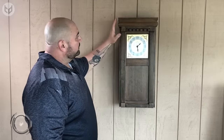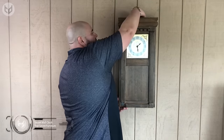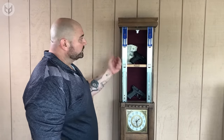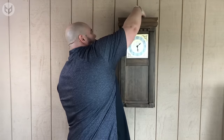Next up, this secret wall clock will leave your jaw hanging. These days, everyone needs a secret hiding place. But unfortunately, not everyone likes to have a huge safe in the house. And for those people, this secret clock is perfect. Its magnetic lock makes it possible for only you to open it up.